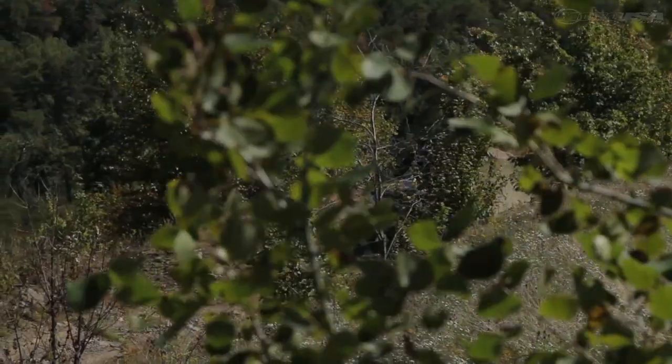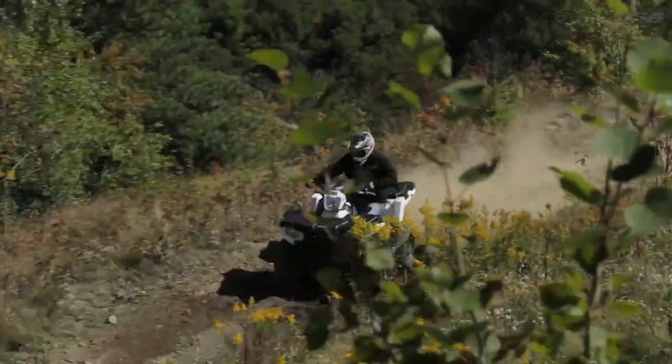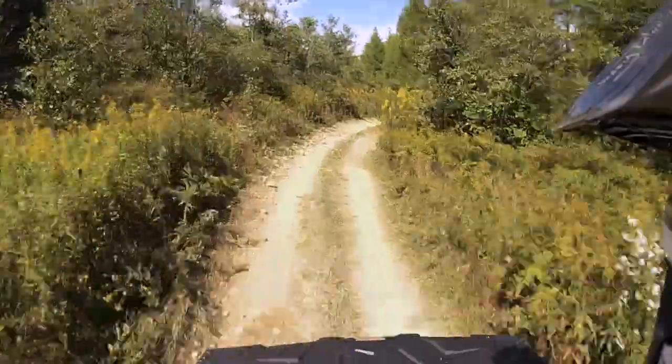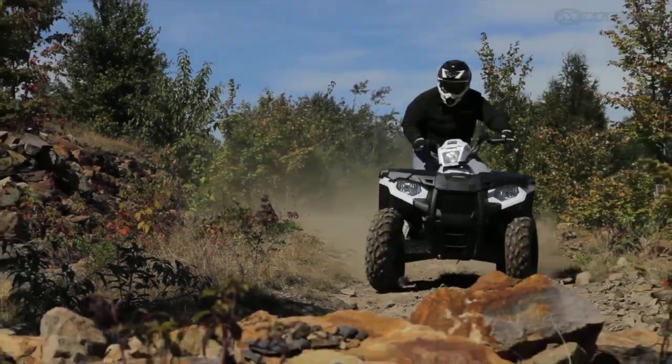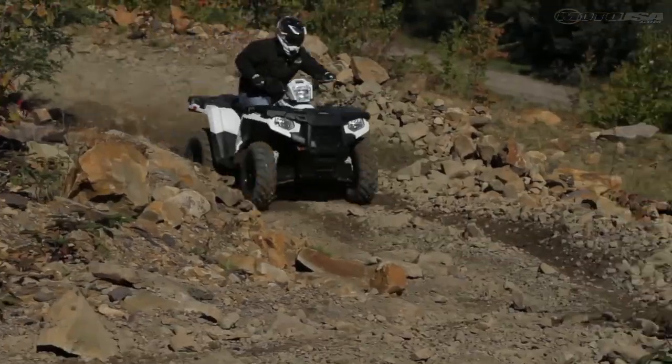The 567cc single produces a claimed 44 horsepower, with the liquid-cooled fuel-injected engine packing a surprising punch during our test ride. The new engine handled all we could throw at it, including tricky technical sections.